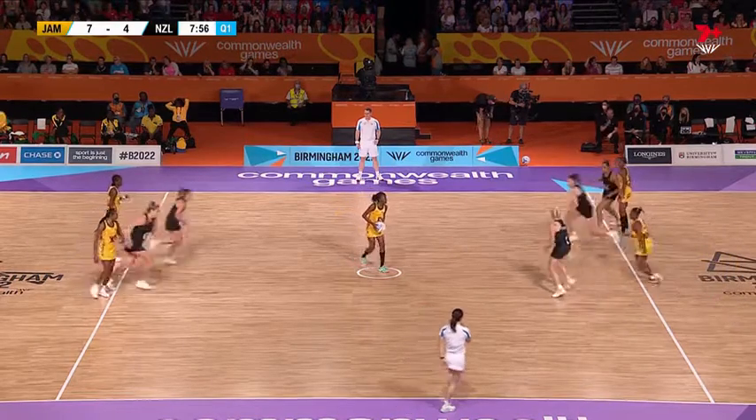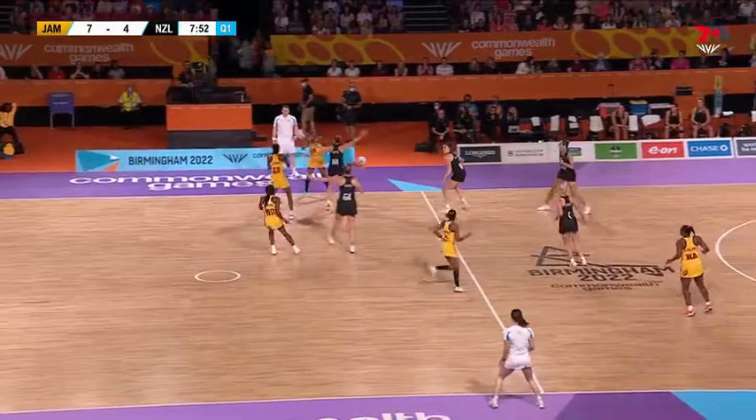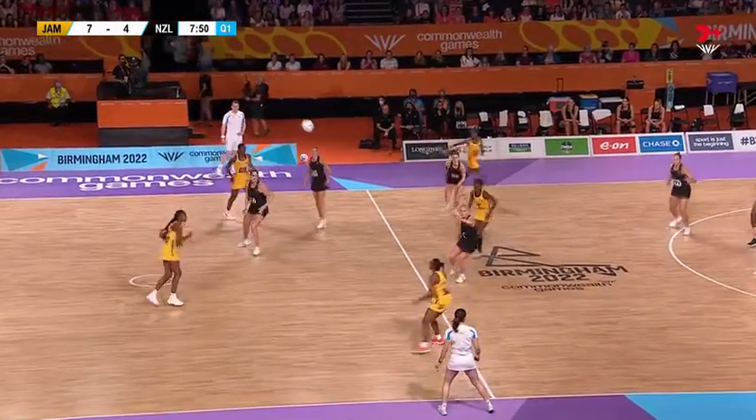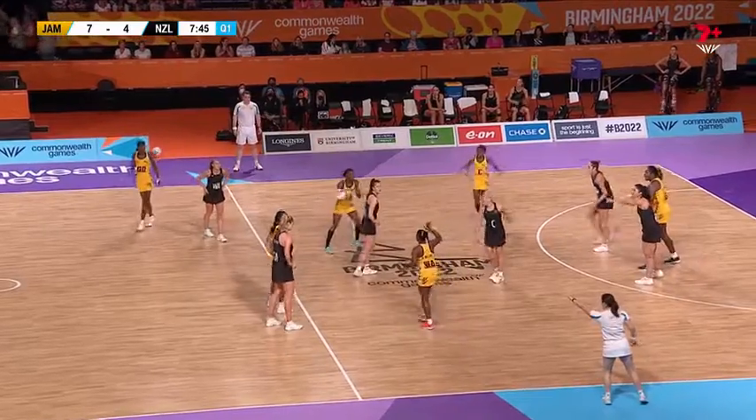Well, it's probably just habit — I would too if Janelle was standing there. Good choice. So they break back here, Jamaica. 7-4, halfway through this opening quarter. Semi-final action — the winner through to the grand final.